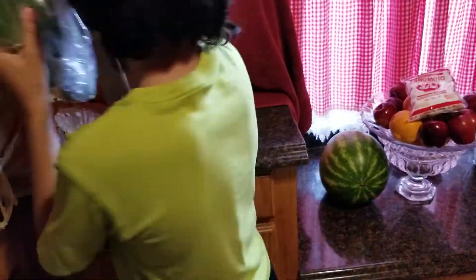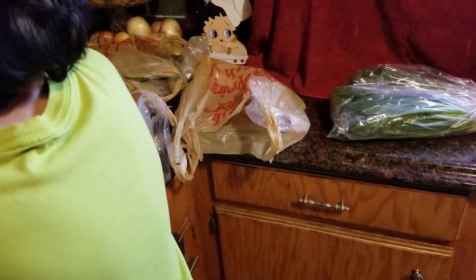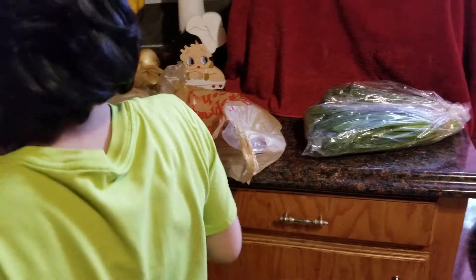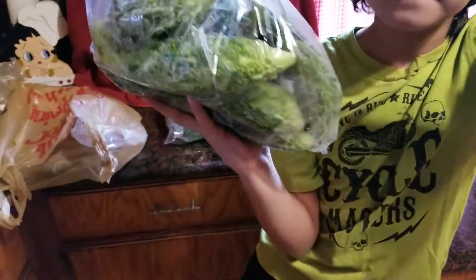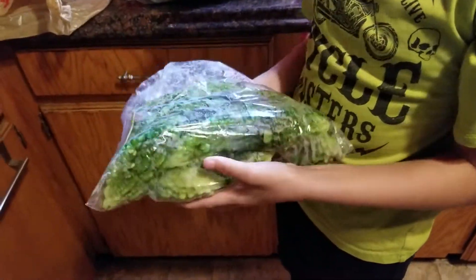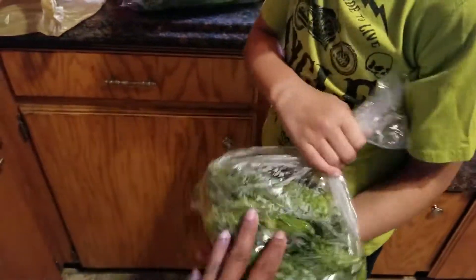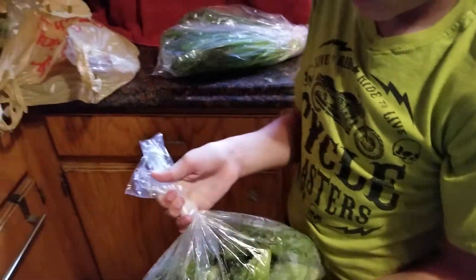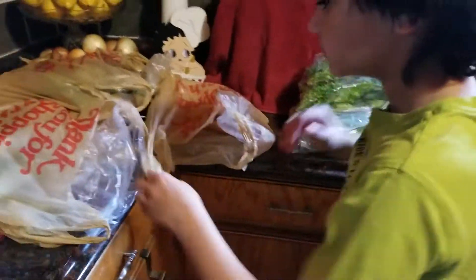Then I found a bag of bitter melon for a dollar, and that's a pretty good deal. I love bitter melon. I'll do a different video showing you guys how to cook that.